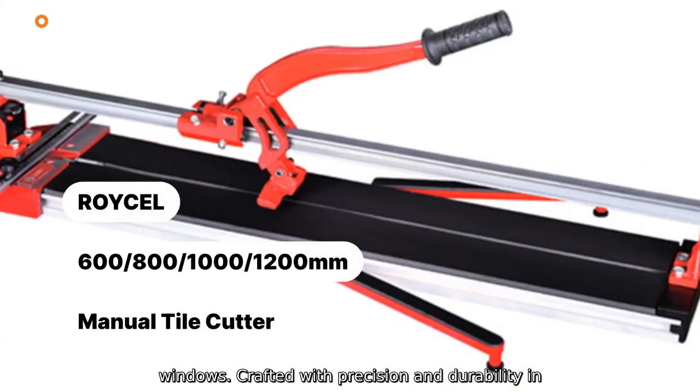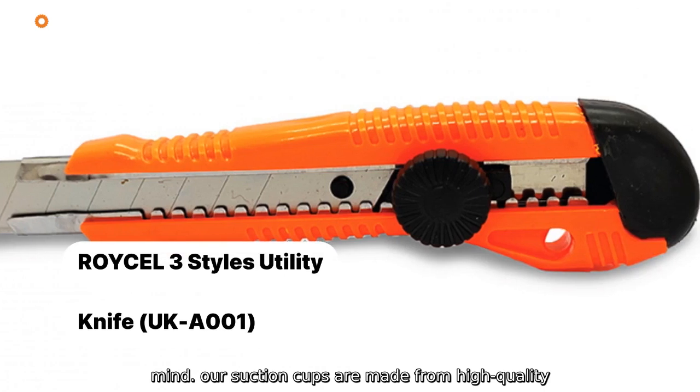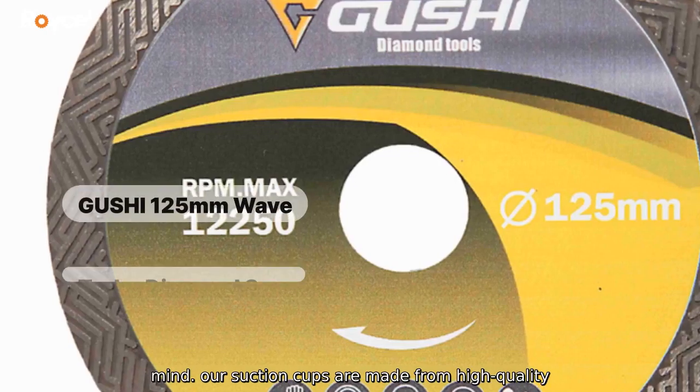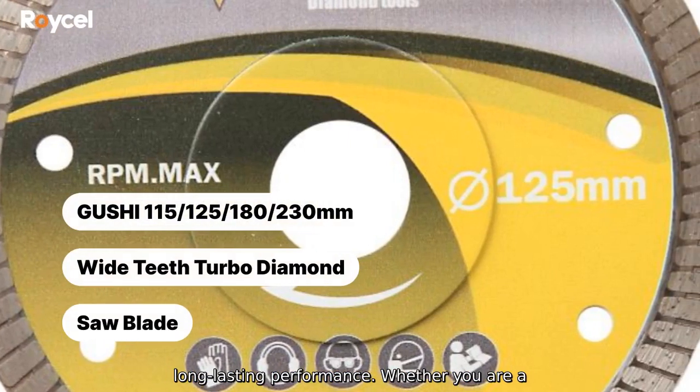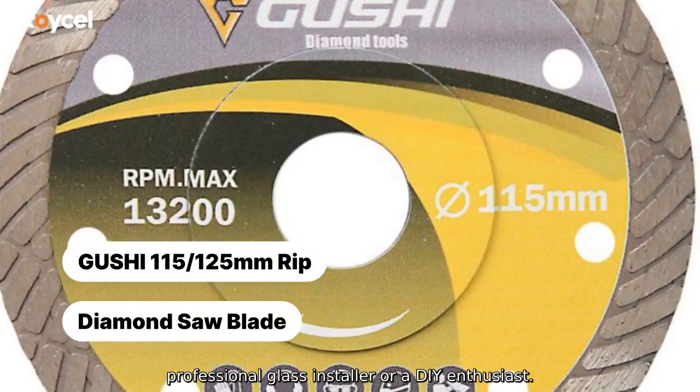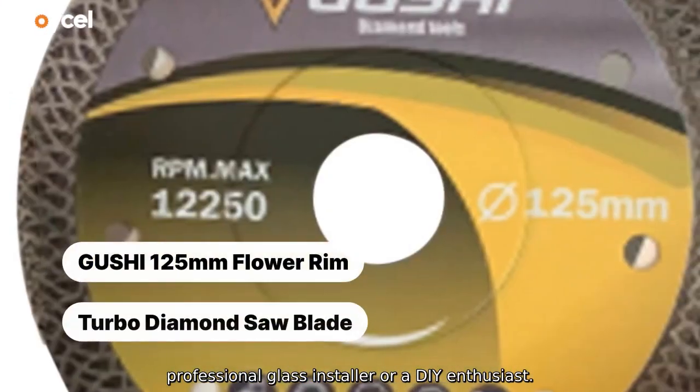Crafted with precision and durability in mind, our suction cups are made from high-quality materials to withstand heavy-duty use and ensure long-lasting performance. Whether you are a professional glass installer or a DIY enthusiast.